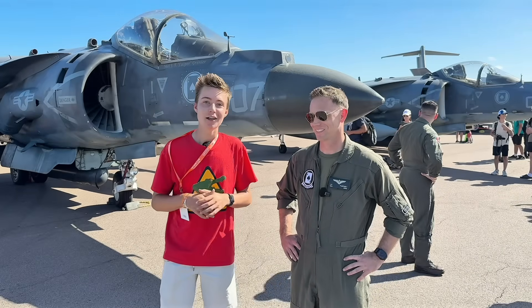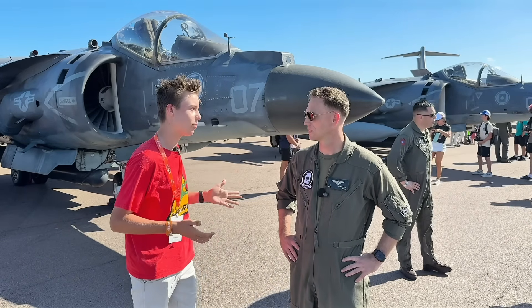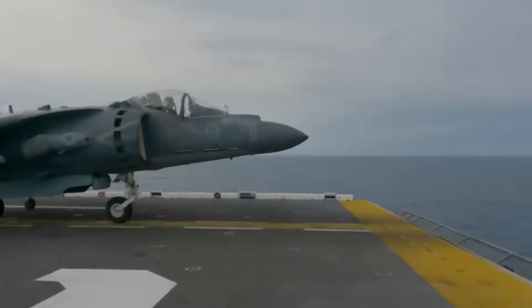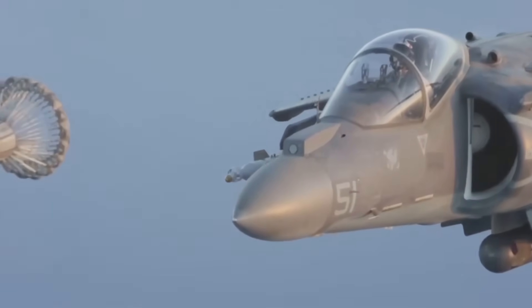Hey guys, BeastSnappy here. Lucas here just landed in this Harrier jet. Where did you just come from? We're stationed in Cherry Point, North Carolina. And what type of jet exactly is it? So this is an AV-8B Harrier 2 Plus, technically, because it's got the radar on it. So that's what we fly.